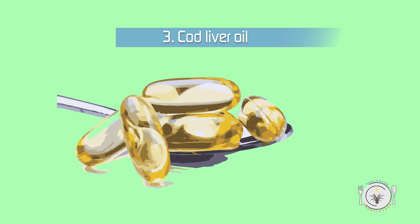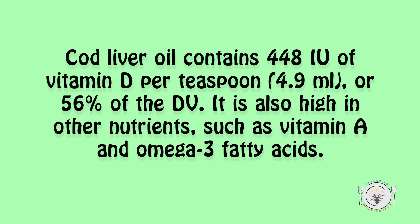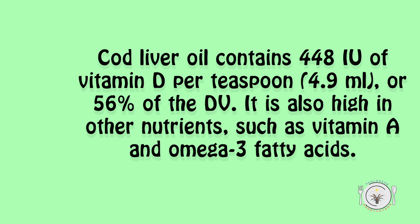3. Cod liver oil. Cod liver oil contains 448 IU of vitamin D per teaspoon (4.9 ml), or 56% of the daily value. It is also high in other nutrients, such as vitamin A and omega-3 fatty acids.